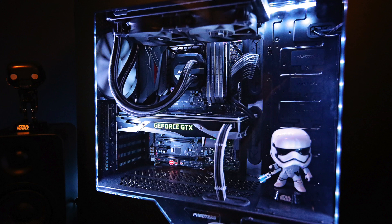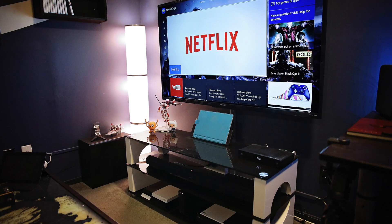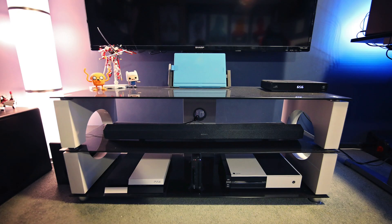Over to his PC, which is in the Phanteks Enthoo Evolve case — love the little Stormtrooper pop figure there. Inside is an i7-6700K CPU on an Asus ROG Maximus Hero 8 motherboard, 32 gigs of Corsair Dominator Platinum RAM, and a Samsung 500GB SSD, plus the NZXT Hue Plus for extra lighting. On the other side of the room he has a massive 60-inch Sharp smart TV, primarily for console gaming with his Xbox One and PS4.